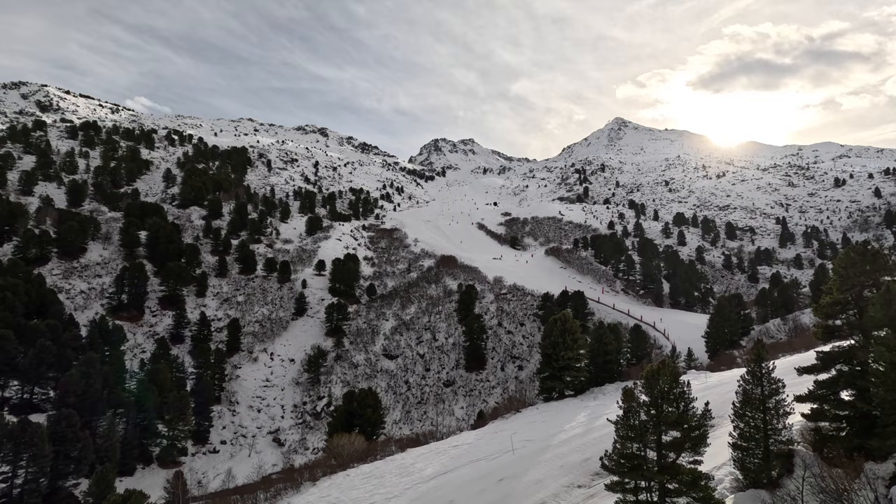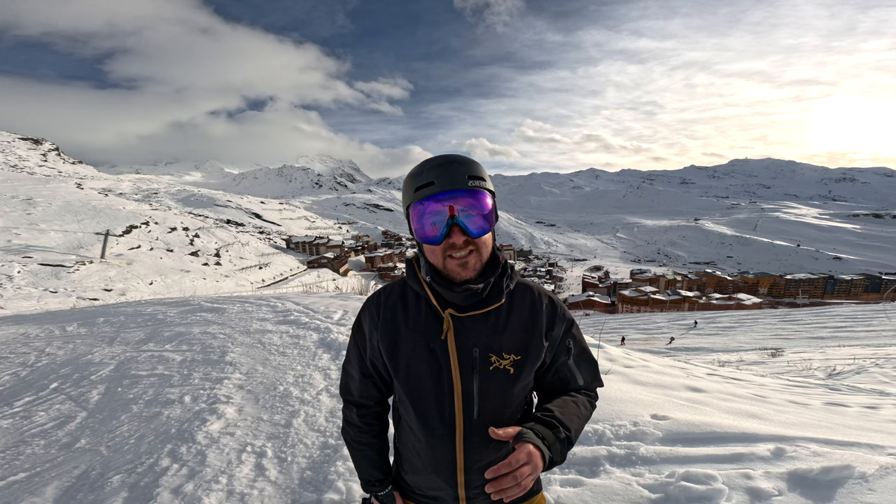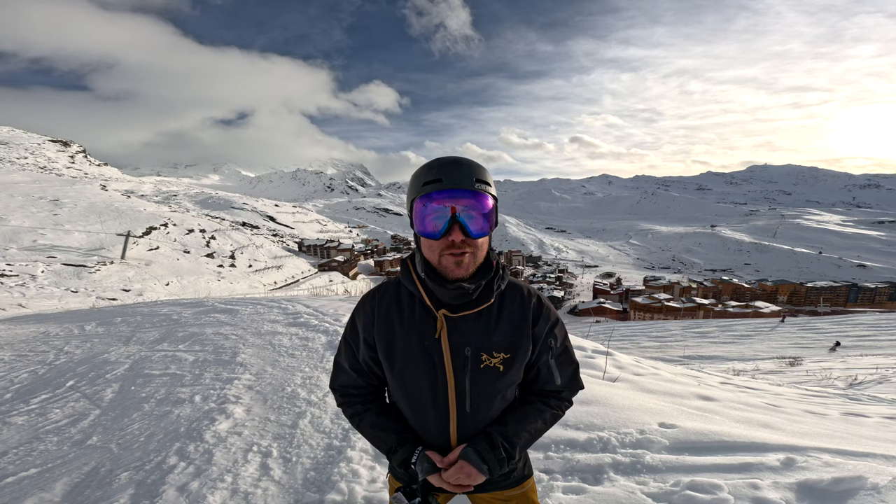That is it from here in Val Thorens — it has been a beautiful couple of days snowboarding here. I really appreciate you guys watching. If you've enjoyed the content consider subscribing, hitting the like, or helping me out by buying me a coffee, link in the description. All the money from that is going to help me make more content just like this. I really appreciate all the support so far — we're pushing our way closer to a thousand subs. I will see you soon with another video.